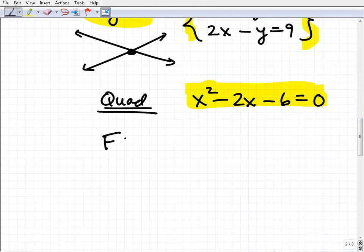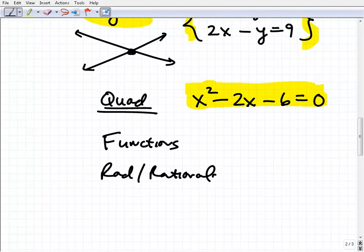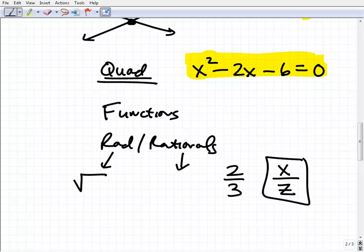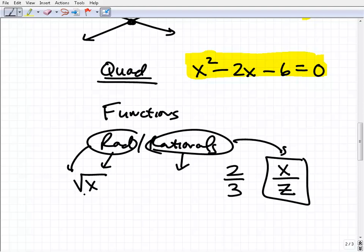We also study things called functions — that's another big topic in algebra — and radical and rational expressions. Radical expressions are basically square root type things. Rational expressions are fractions, but the numerator and denominator have variables in them. For example, two-thirds is a rational number you know as a fraction, but x over z becomes a rational expression — basically an algebraic fraction. We study the square root of x and similar things.